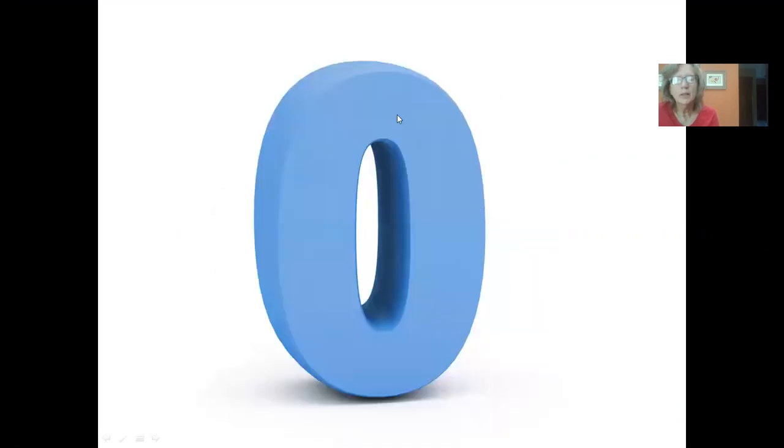Now look in the middle here — what number is this? Everybody yell it out. That's right, that's a one. What number is this? You're right, that's a zero. What's this number? That's a zero too. And what number is this? You're right, that's a one.